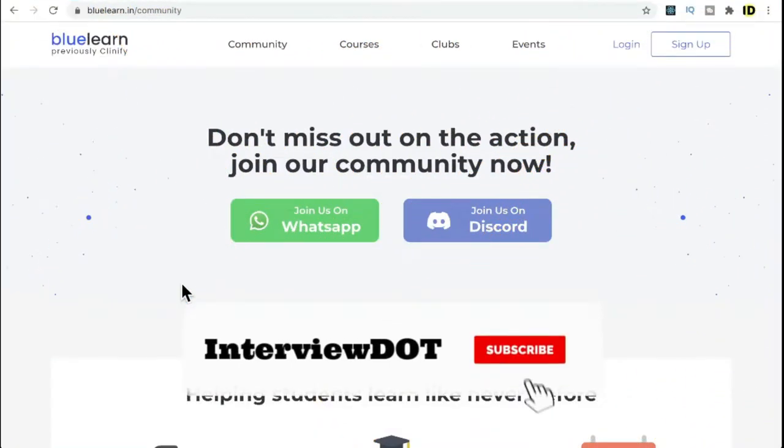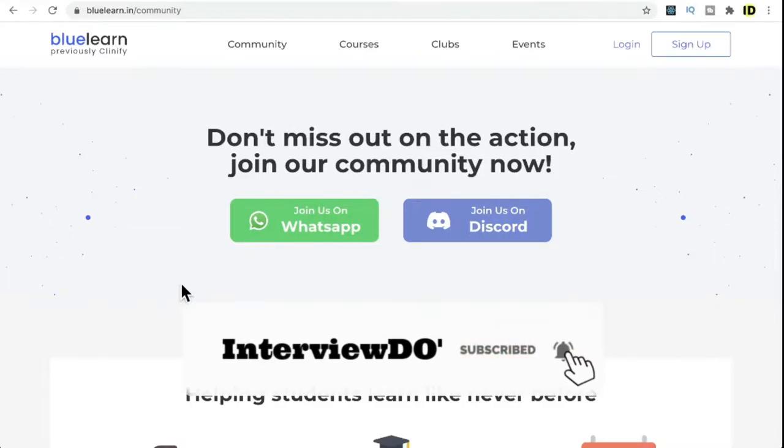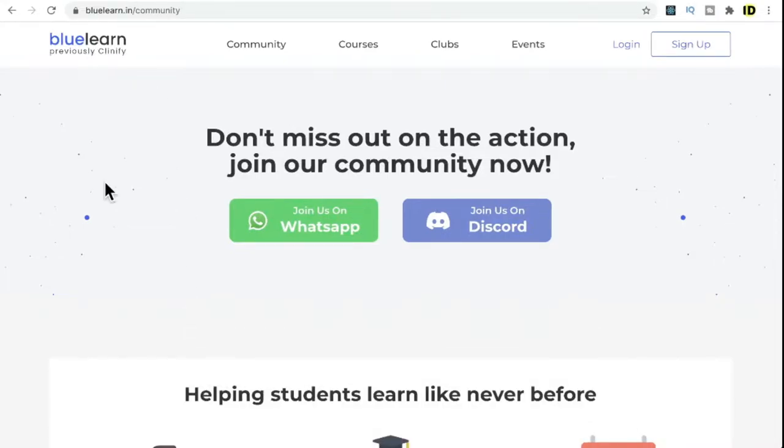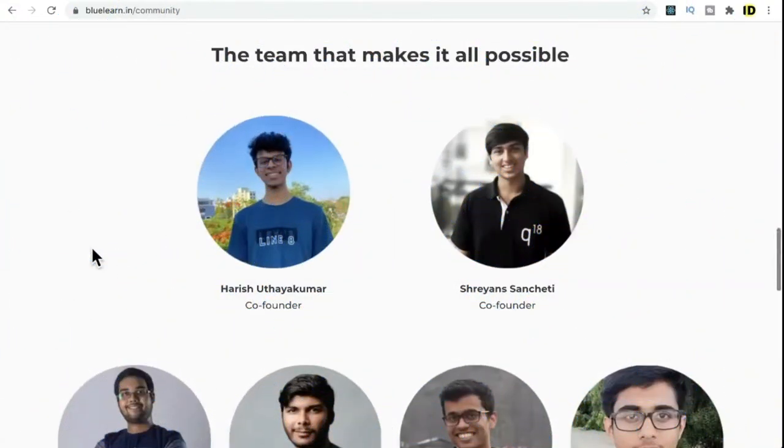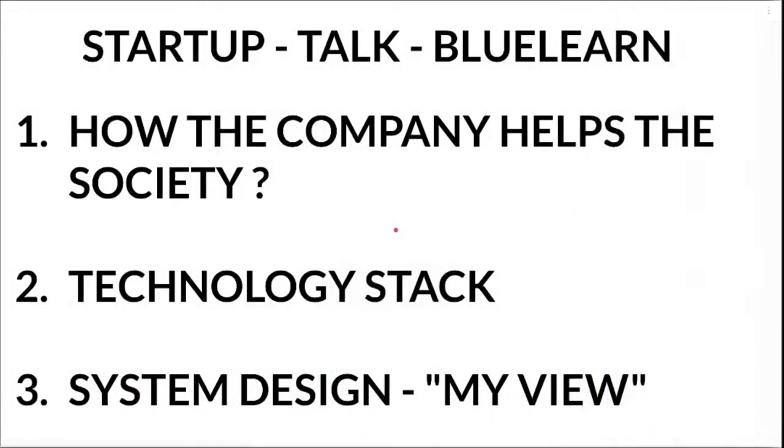Hi friends, welcome to Startup Talk. In this video I'm going to talk about an interesting company called Blue Learn, which provides a community to learn skills. I'm very happy about the team because the co-founders are very young students — I really appreciate their initiative. All the best, team! The agenda for this startup talk is: how the company helps society, what services it provides, the technology stack and system design, and my view.